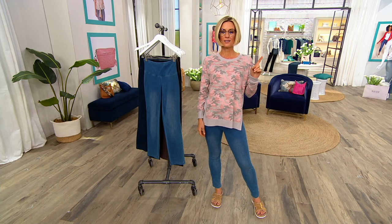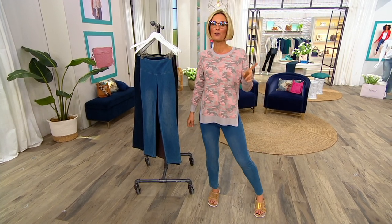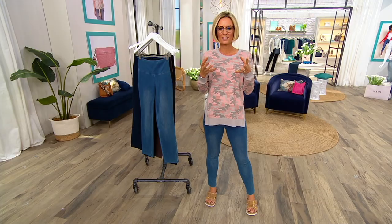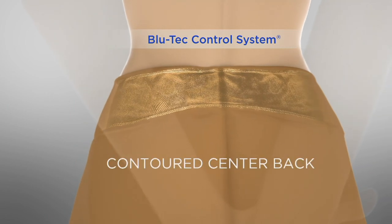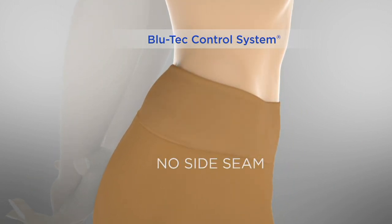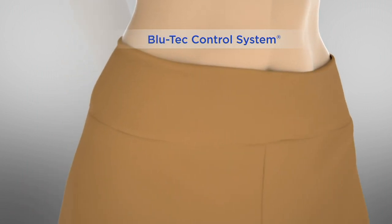Last night I ate a lot of buffalo wings — and Valentine's is coming up so we should enjoy the chocolate! Take a look at this — this tells you what that Blu-Tec control system is. You're looking at 16% spandex in that tummy control. Contoured back — we're traveling more in cars, so you don't have to worry about it digging in. No side seams, no muffin top, no overflow. Place your two hands in front of your stomach — that's with that tummy control, that 16% technology, which you can only get with me.